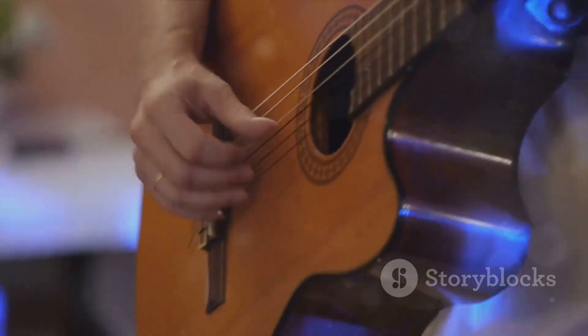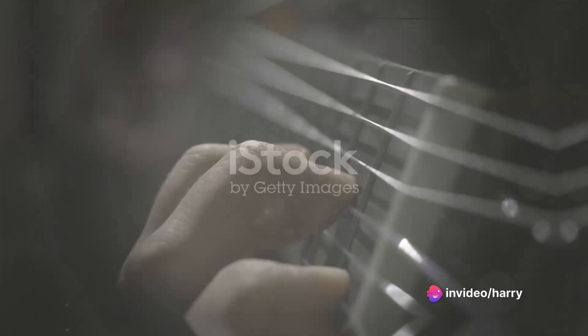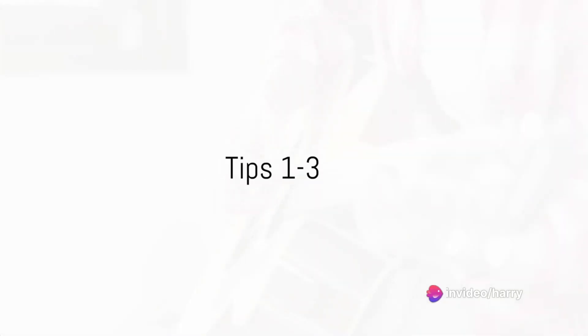Whether you're strumming along to your favourite tune or creating your own symphony, these tips will be your guiding light. Buckle up and get ready to elevate your acoustic guitar playing skills. First off, Tip 1: Master the basics.